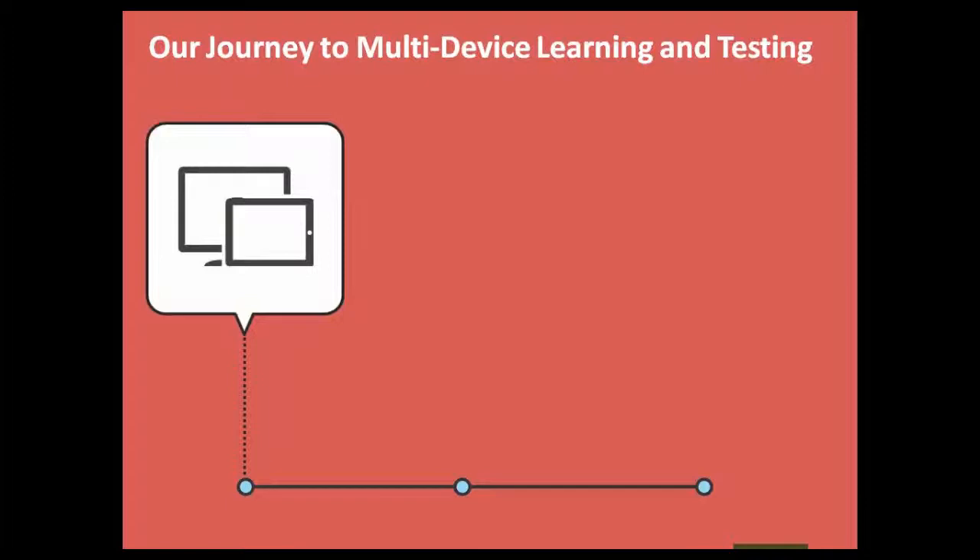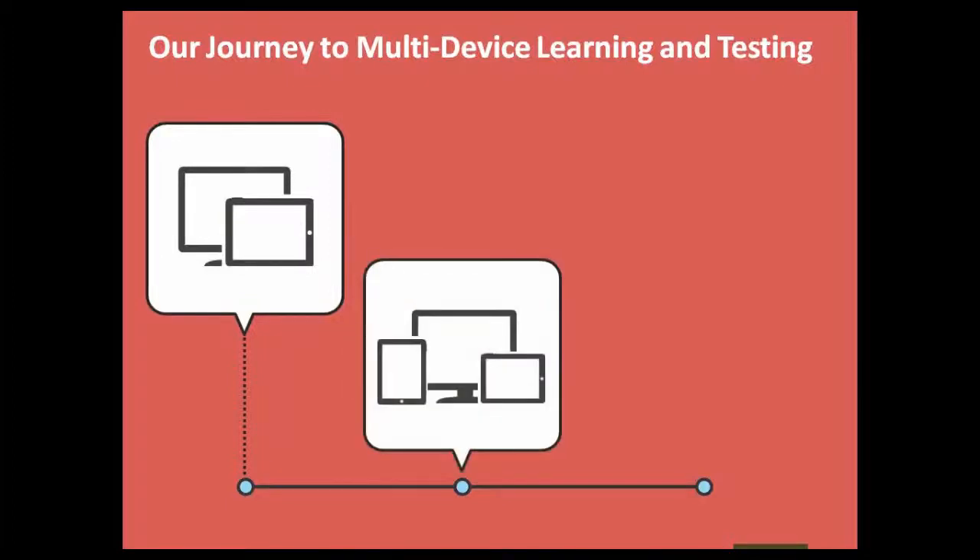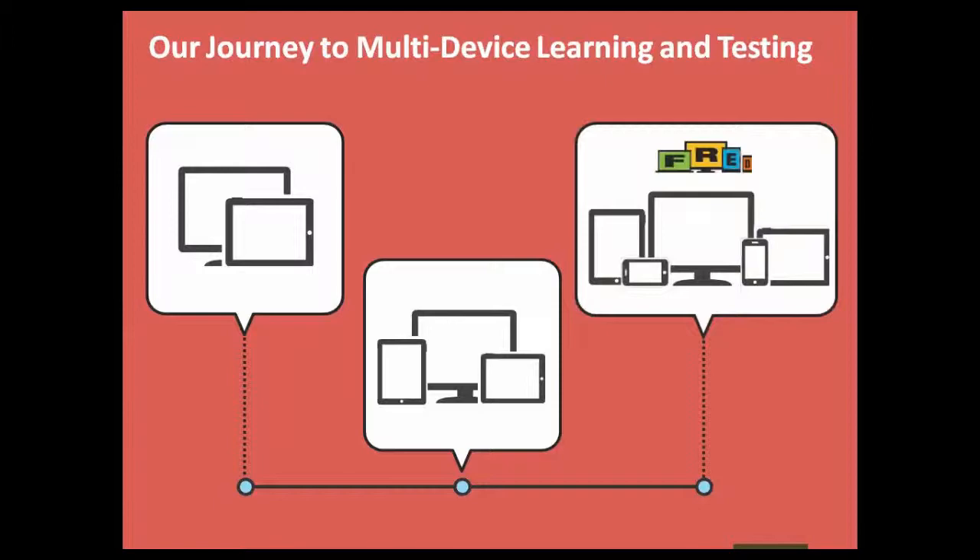The journey to multi-device learning and testing has accelerated over the past couple of years. We moved from a single PC screen to tablets — with the iPad from Apple increasing tablet usage — and thereafter smartphones, phablets, desktops, and all variations, each with different screen sizes and operating systems. The number of devices through which content can be accessed has increased manifold, which is great for users but makes it more challenging and budget-intensive to deliver a good product.